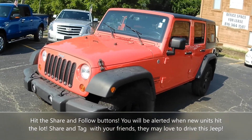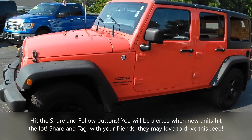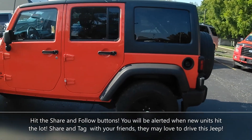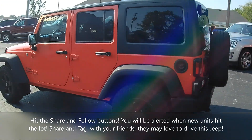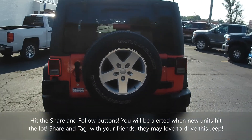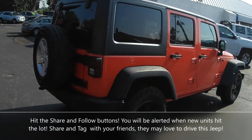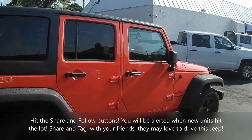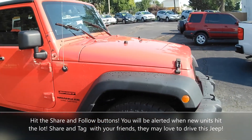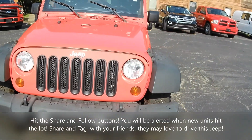Hey guys, I'm really excited to show you this. I have a 2013 Jeep Wrangler Unlimited Sport. I'll give you a good walk around and dive into the details of it. It's really clean and in nice shape. It's got a hard top on it, obviously it's a four-wheel drive being a Jeep, and the body is in really really nice shape.